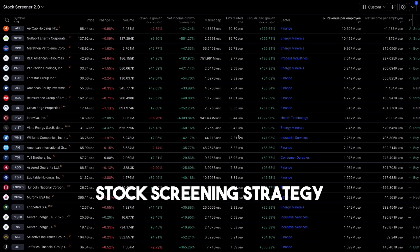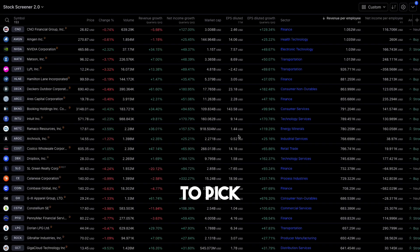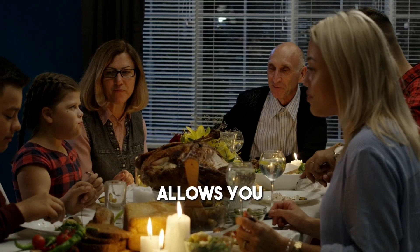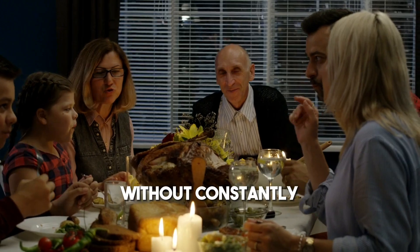Well, we've got you covered. Today we're going to reveal a stock screening strategy using TradingView that has allowed us to pick high-growth stocks with returns ranging from 100% to even 10x. And the best part — this strategy allows you to continue living your normal life with your loved ones without constantly monitoring screens. Let's dive in.